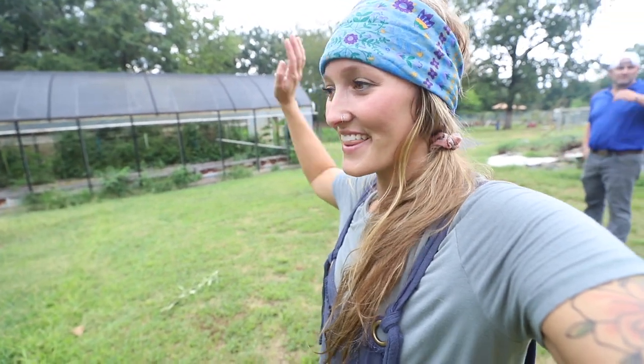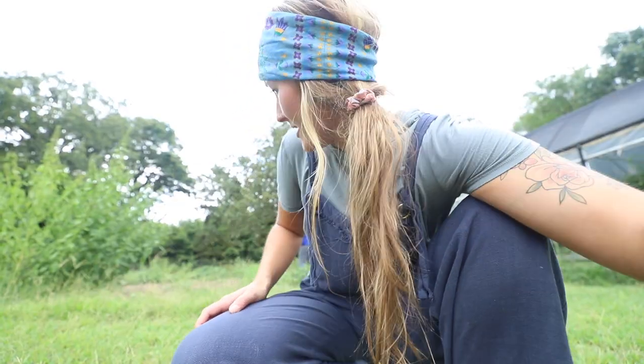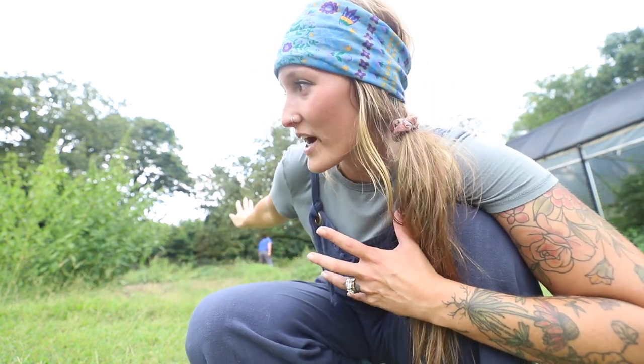Over here is the high tunnel - that is obviously going to stay right there and I'm going to grow a lot of food in there. Over here is where they had their chickens, and this is also where they had their potatoes. Nathan's finding potatoes! We are going to put my small greenhouse right here for seed starting because it makes a lot of sense - what I'm starting in here will more than likely be going into the tunnel.